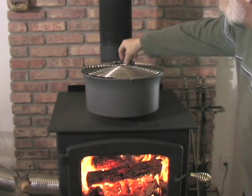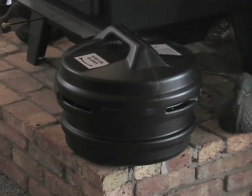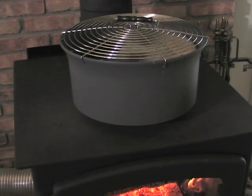The easy grip handle stays cool to the touch, and a hard case holds the fan when not in use. Get crackling — order your thermoelectric heater fan today.